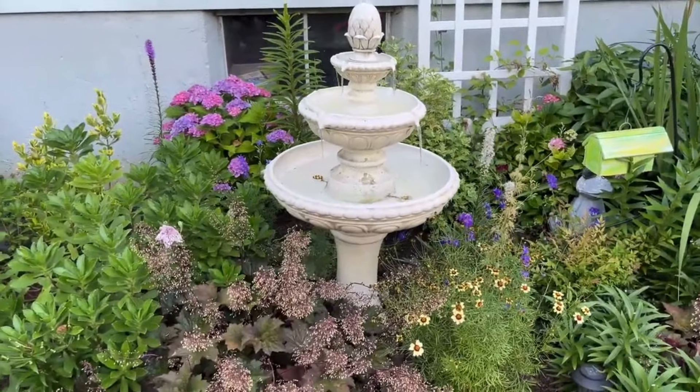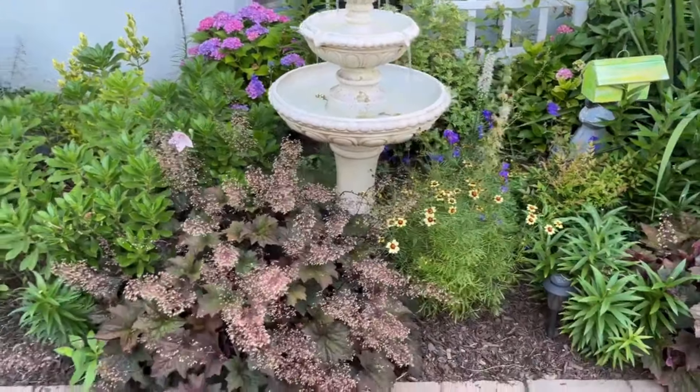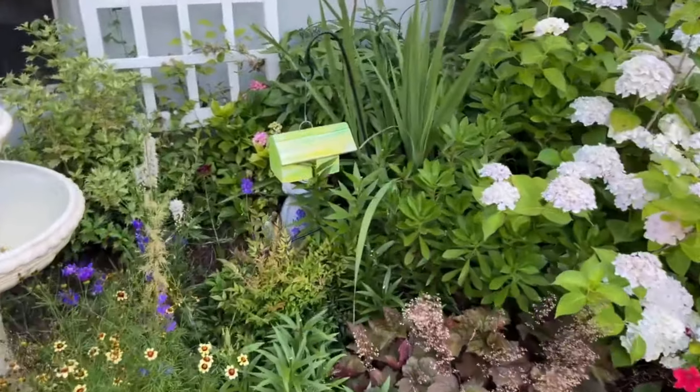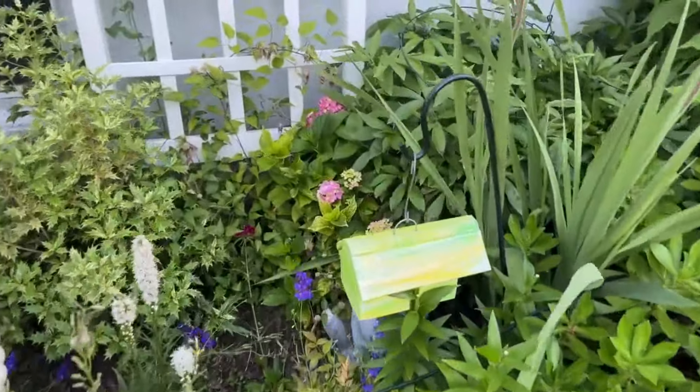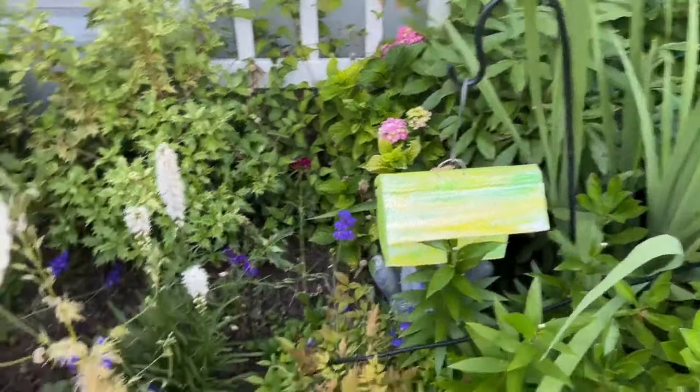And yes, friends, my bird bath is clean — I cleaned it last night because it was disgusting. Every two days I clean it; the birds were just making a mess. I just love my pollinators. And behind here we have hydrangeas going on — they're blooming back there.